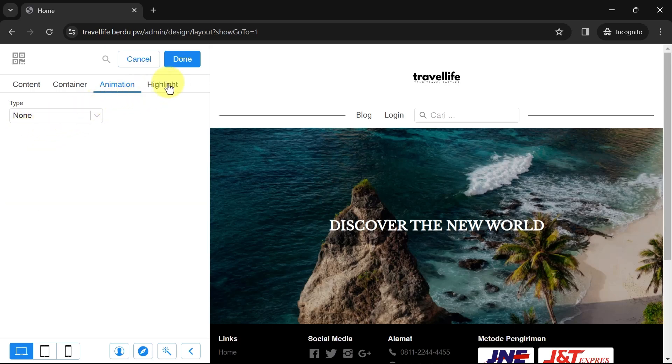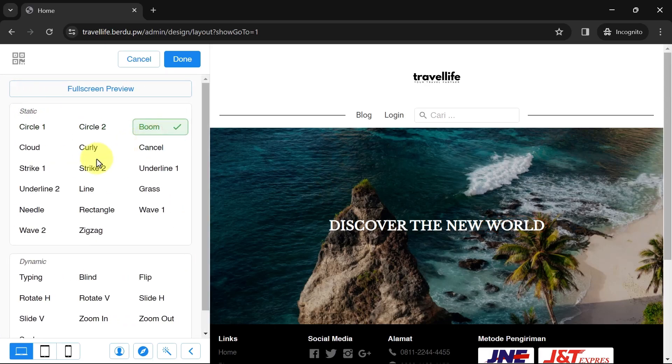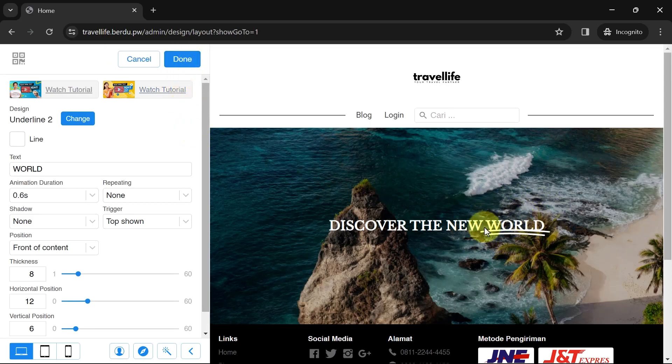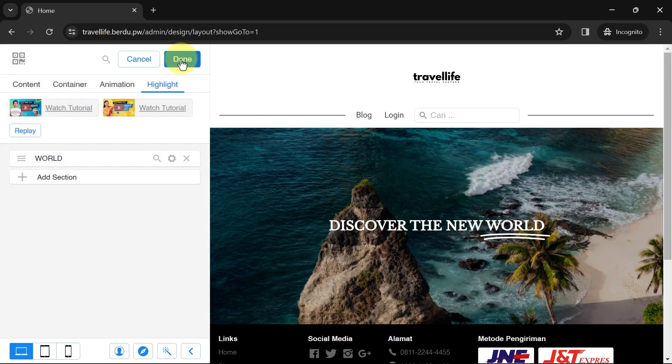If you prefer other effects, let's go to the Highlight. Add a new section, then in the text part type the word you want to highlight. A sample highlight effect will appear — you can change its design and color. If the position isn't right, you can adjust it in the settings. Once it looks right, click Done and Save.